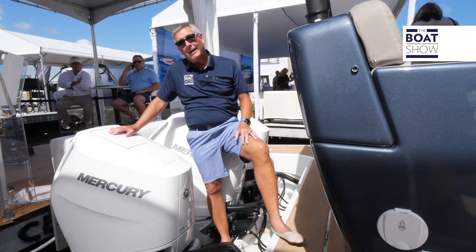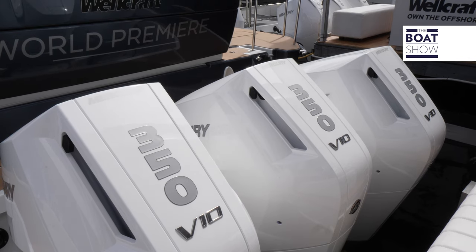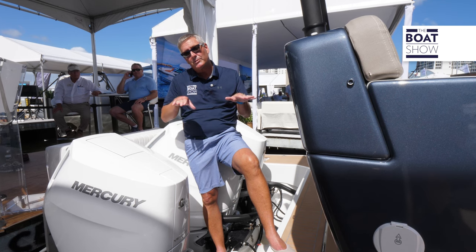This boat is powered by the 350 Mercury V10s. It's going to push this boat to 42 miles an hour and cruise right in the mid-30s.